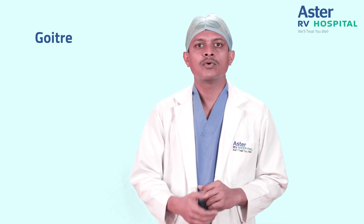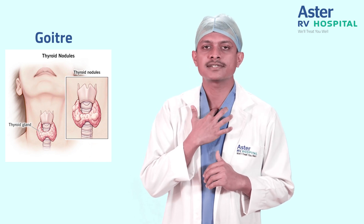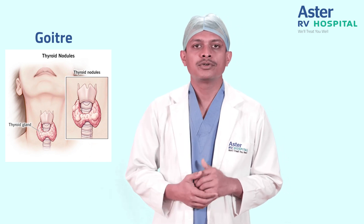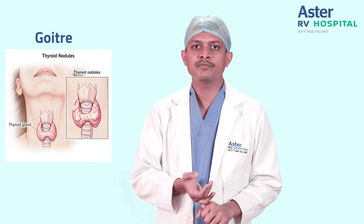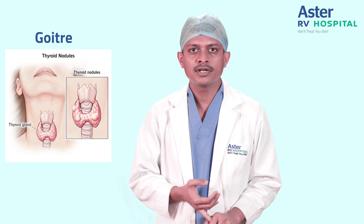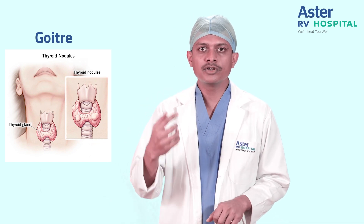Before knowing about goiter, what is a thyroid gland? It's a gland situated in the midline of the neck between the Adam's apple and the sternoclavicular joint. Basically, it is a gland mainly related to body temperature, maintenance of the heart rate, and in early childhood, neurological growth.